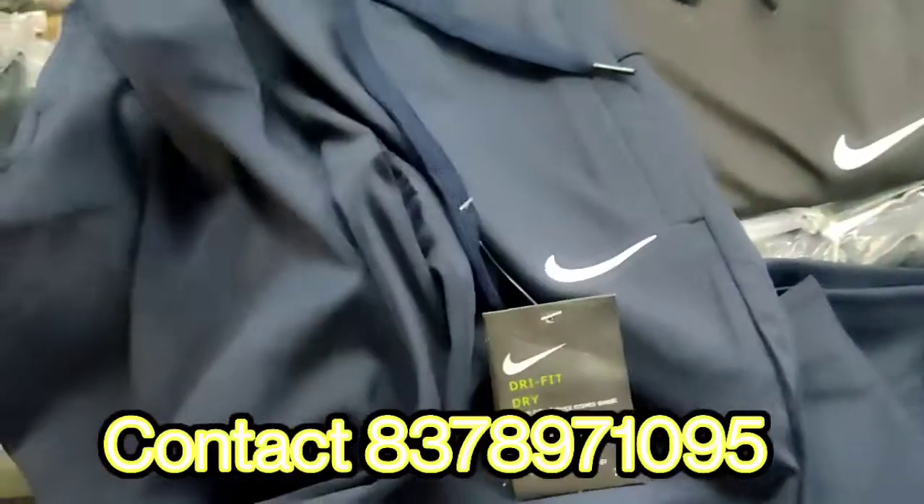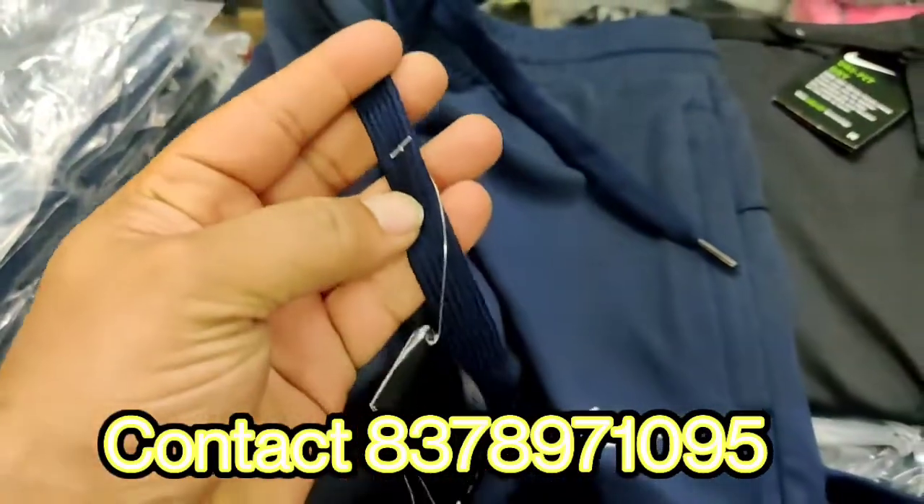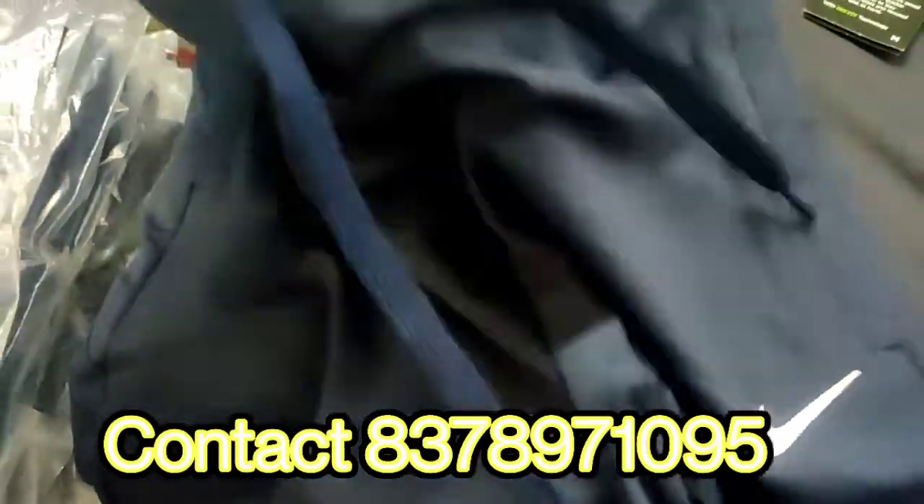Different patterns we have got. And this also — the drawstrings you can see. Good quality. Again, these are all premium articles.